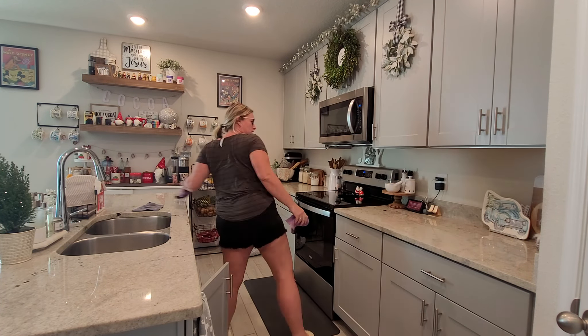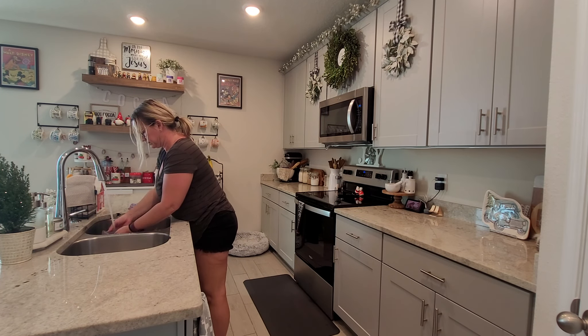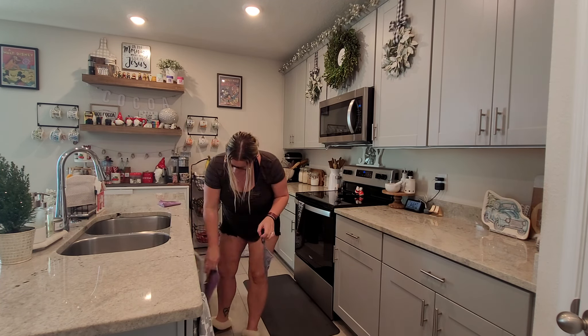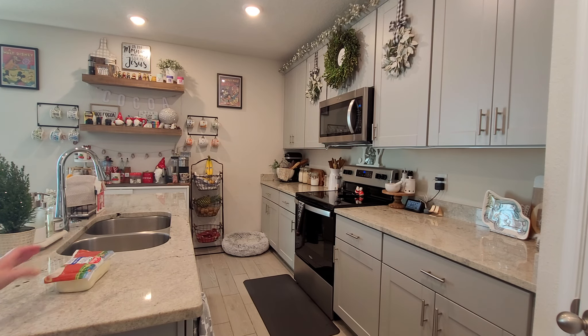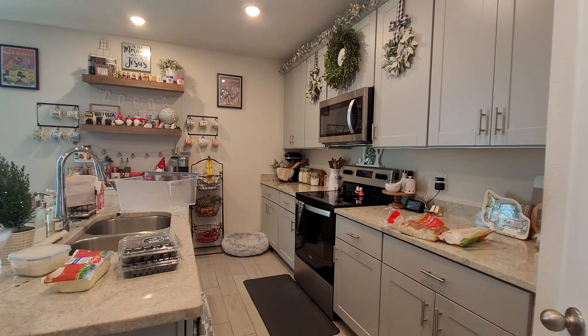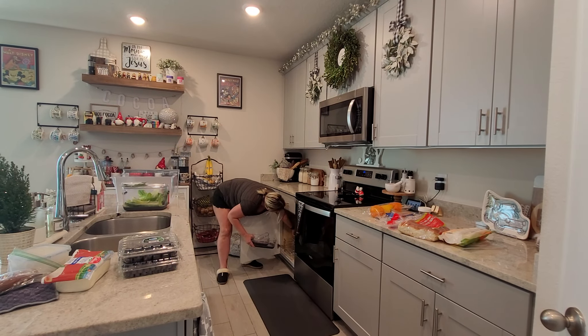We did a Costco and Trader Joe's run — I think it was Sunday — so our fridge is very, very full. Since we hit up both of them there's just not extra room right now, so the potatoes and onions can stay out of the fridge as long as I don't prep them.